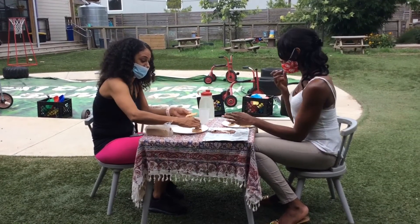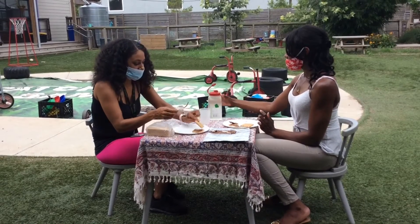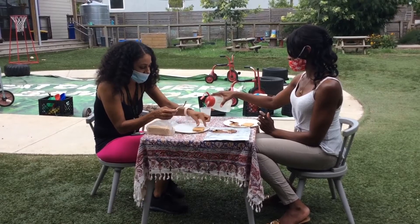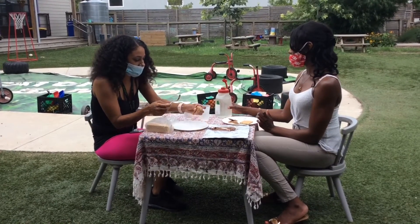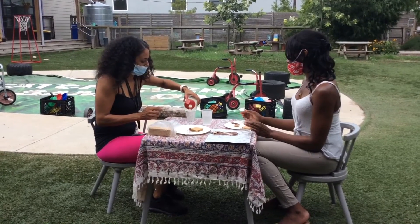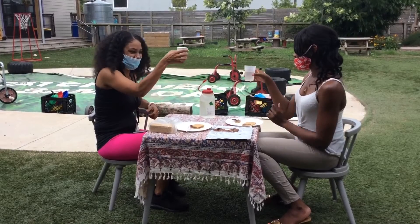Wow, this is so awesome. That is so cool. Now I'm going to close my lips — look at that. Would you like some water, Kyrie? Sure. Cheers! Cheers!